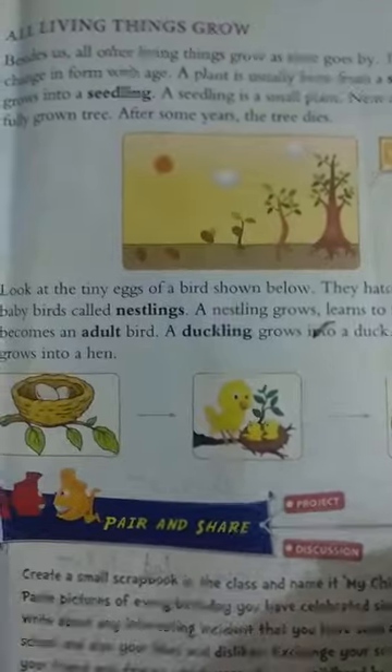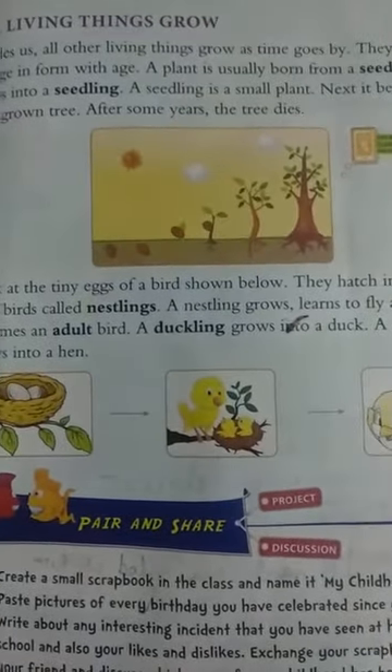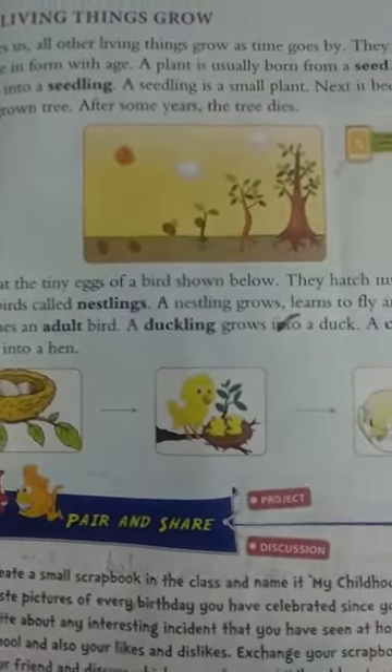All living things grow. Besides us, all living things grow as time goes by. They change in their form with age.